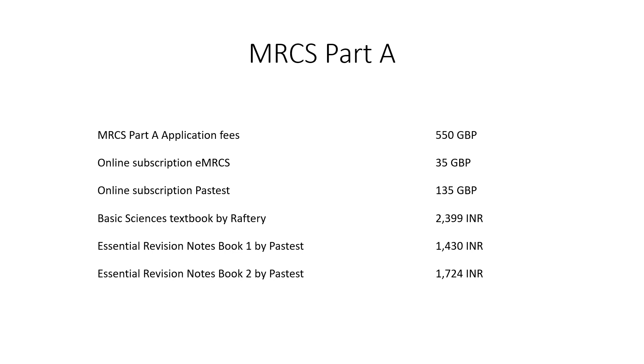The application fees for MRCS Part A was 550 British Pounds. The online subscription fees for EMRCS was 35 British Pounds, and the online subscription fees for PassTest was 135 British Pounds.